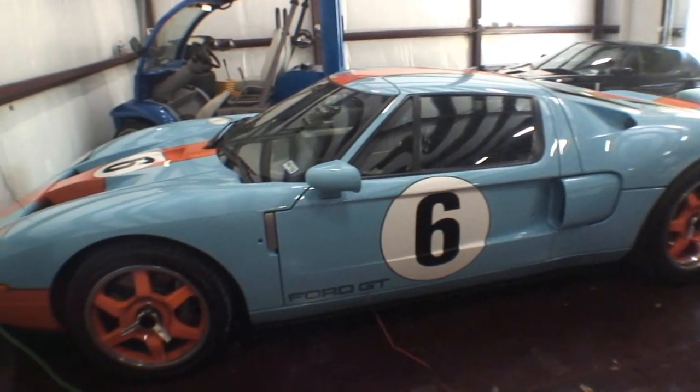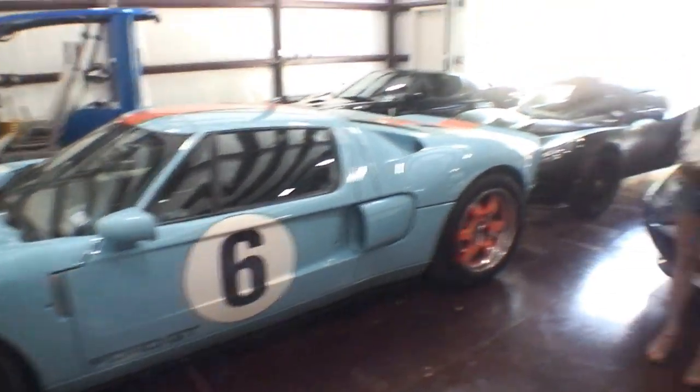A Ford GT is really the last car that I've gotten really excited about. It is what I think is kind of the pinnacle of mechanical supercars to me.